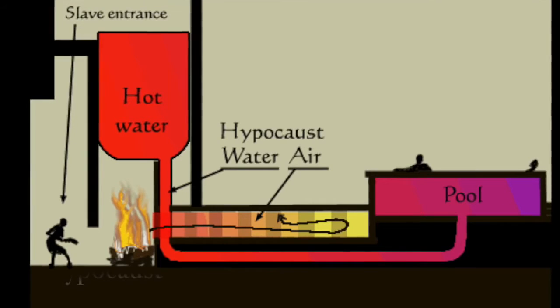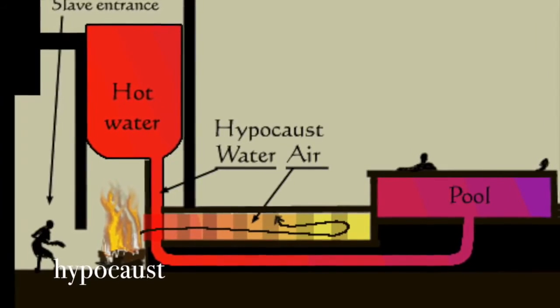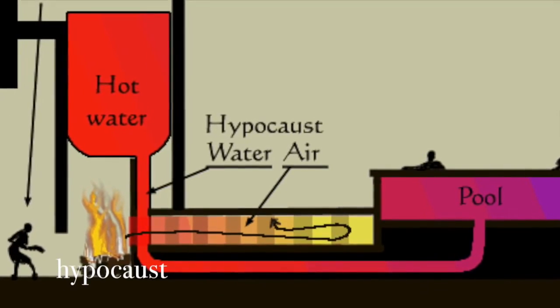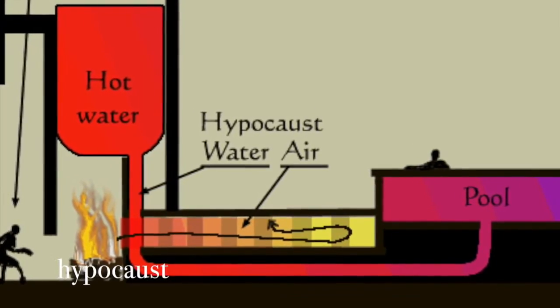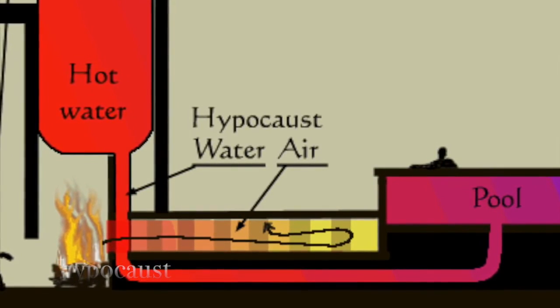Houses were also centrally heated by what was known as a hypocaust — an underfloor heating system. Slaves were charged with keeping the hypocaust both clean and alight during the day. This system of heating was also used to keep some Roman baths hot if they had no access to naturally heated water.